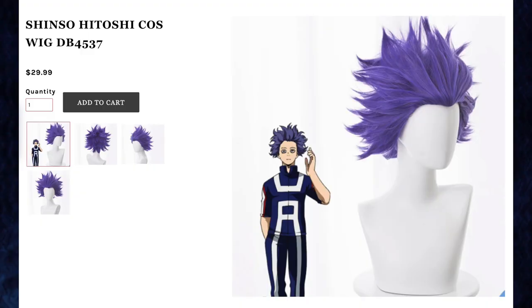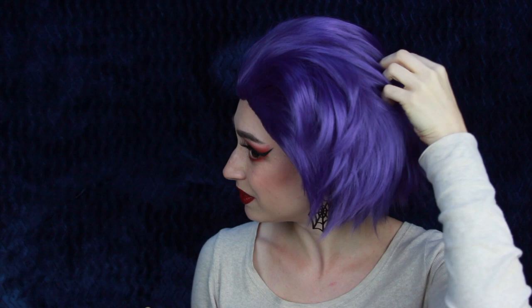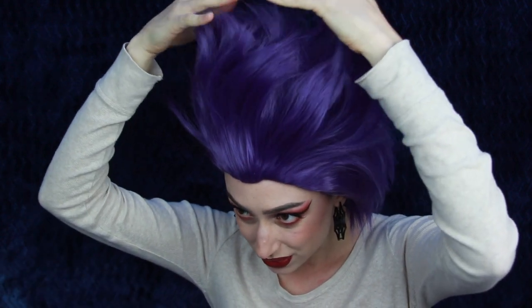Next up we have the Shinso Hitoshi cosplay wig for $29.99. This is purple. They forgot to style it — I was really hoping this wig would come styled. It always frustrates me when websites put pictures of wigs that are styled already and then when they come, they're not styled. Gonna need a lot of hairspray.